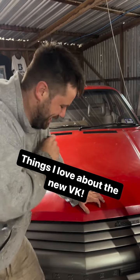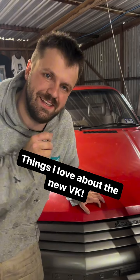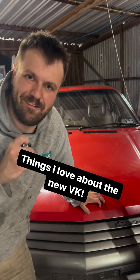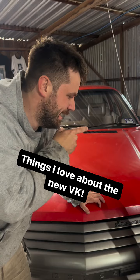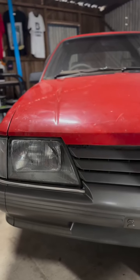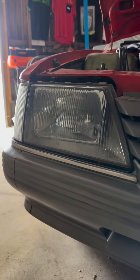I bought this beautiful red VK over the weekend and here are three of the things that I absolutely love about it. First of all, starting at the front end here, this is where most of the action is — it still has its original glass headlights. These look fantastic and they are both embossed with the Holden logo. Really, really cool thing to see.